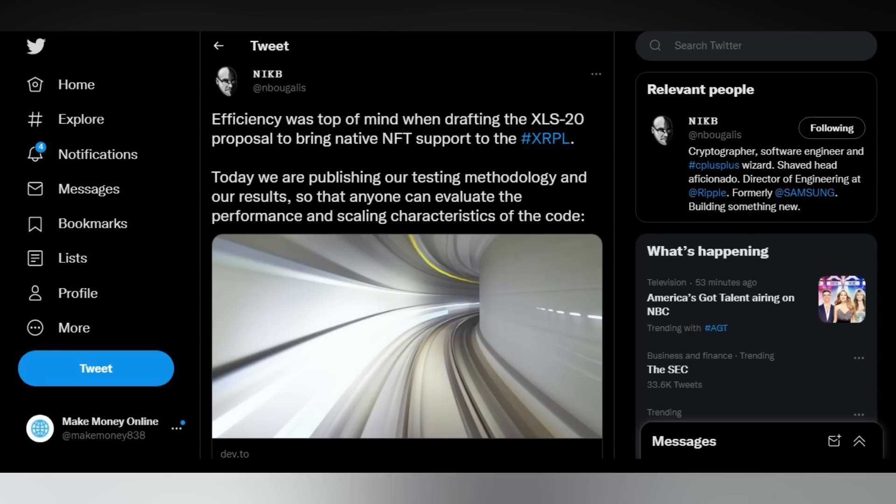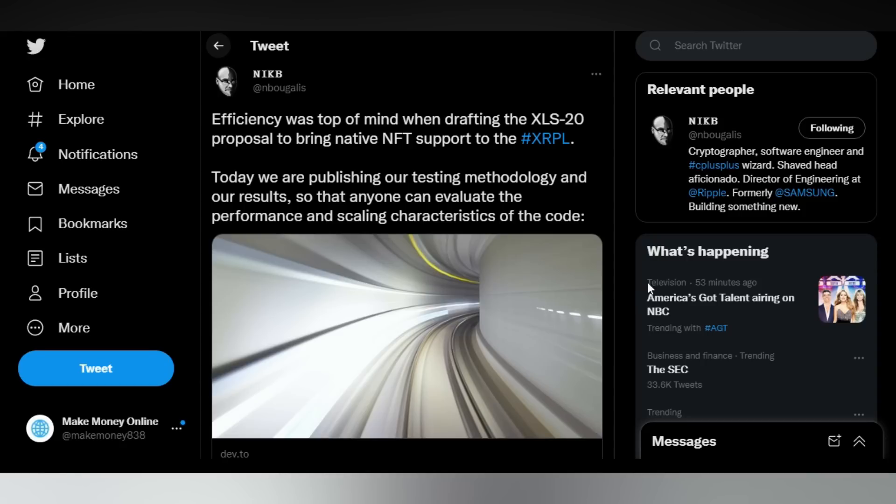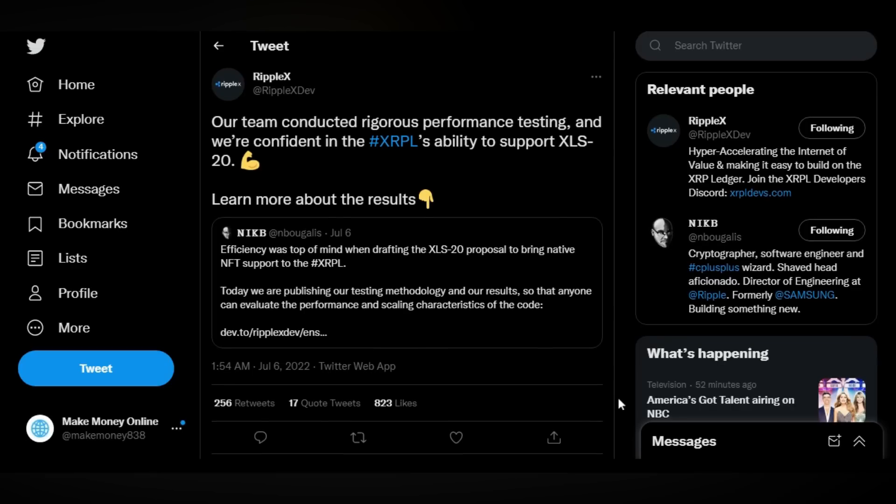Right now, we know that we have some pretty massive upgrades coming to the XRP Ledger, just like we've talked about in the past. We all know about XLS-20, which will add NFT support and its other related functionalities directly on the XRP. Whether you love or hate this coin, one important fact to keep in mind is that XRP is here to stay. Cryptocurrencies are here to stay.